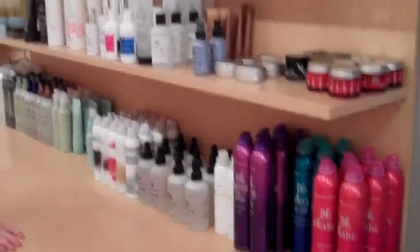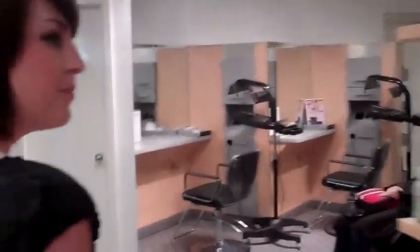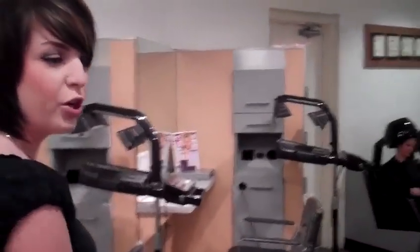This right here is our styling bar — some of the products that will be used on you during your service. You can also find all of these products available for purchase in our retail area. To the left and the right are going to be our restrooms and changing rooms, where you can get changed into a gown for your services.